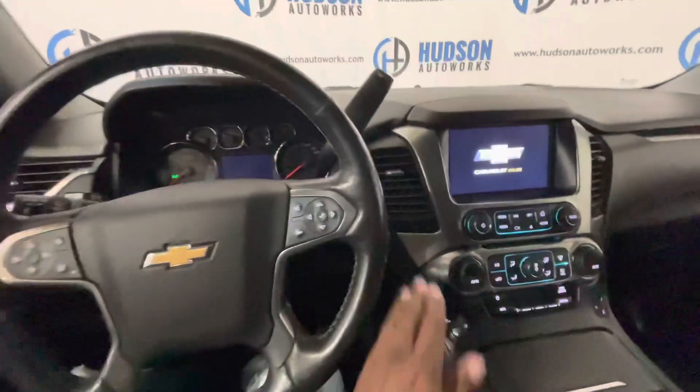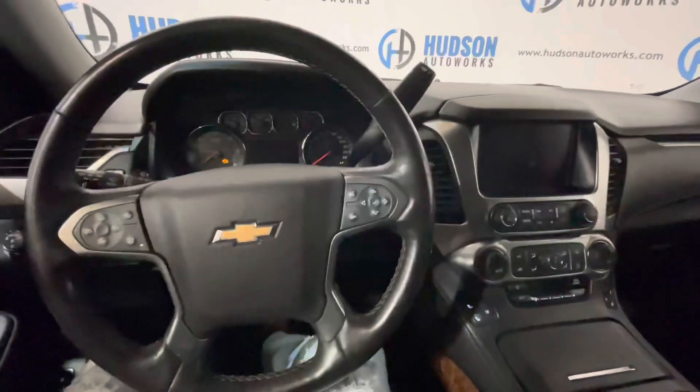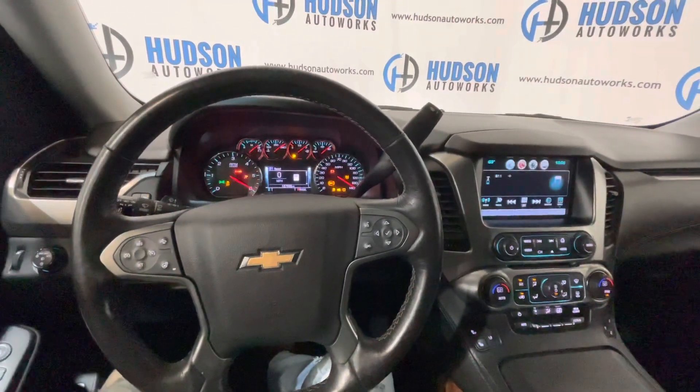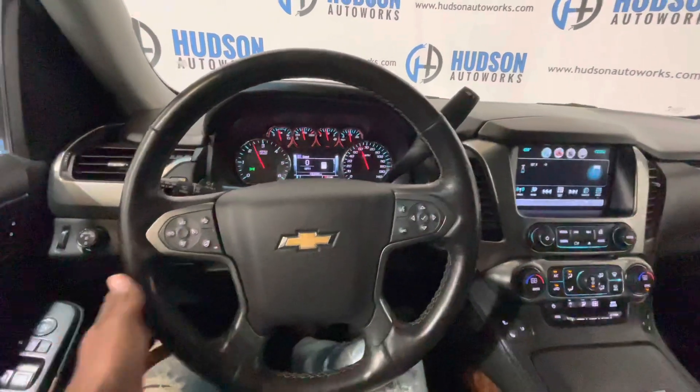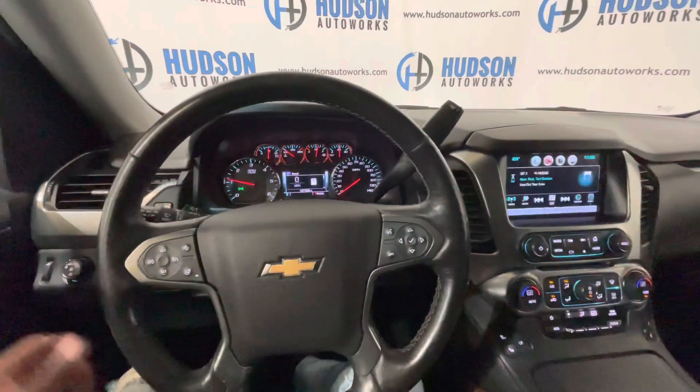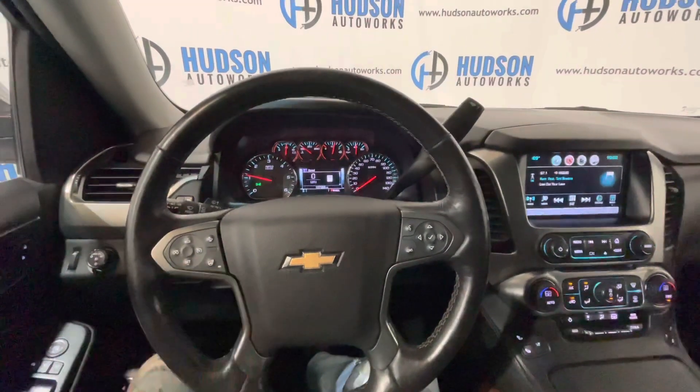To start this Tahoe, just put your foot on the brake and press that button. Gauges do a sweep. Here on your steering wheel, off to the right-hand side, you do have controls for your multifunction screen. On the left, you do have controls for your cruise control as well as your heated steering wheel.